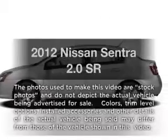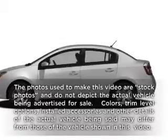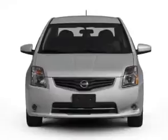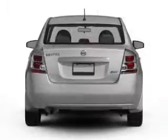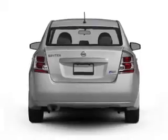Presenting the 2012 Nissan Sentra — this is the set of wheels you've been looking for. With an efficient four-cylinder engine connected to a smooth-shifting transmission, the anti-lock braking system will keep you safe on the road.